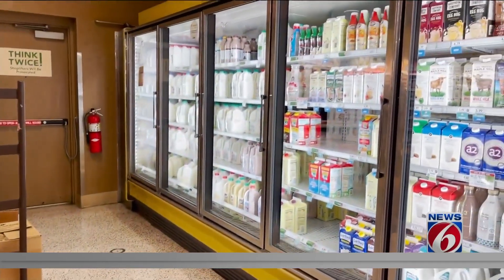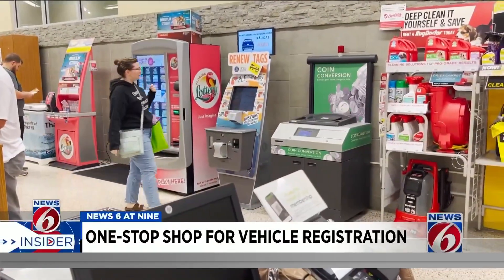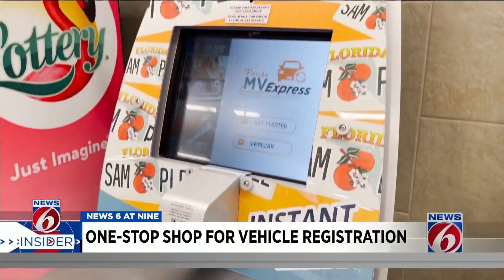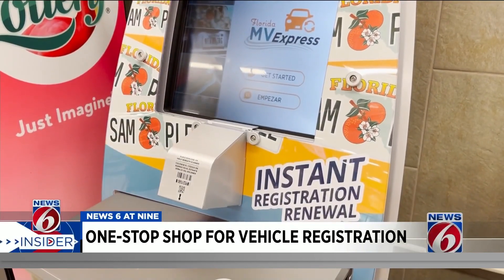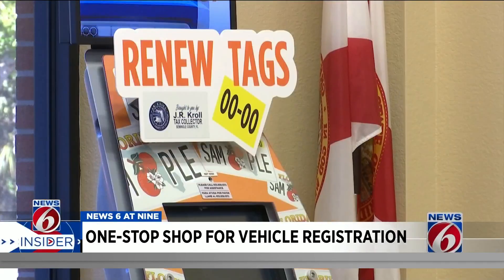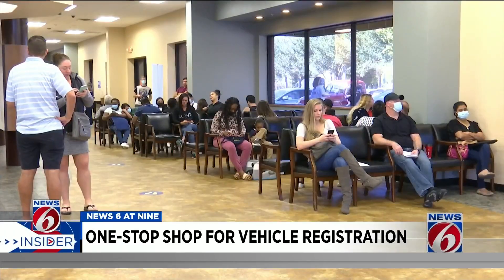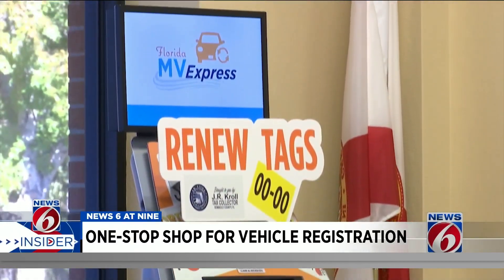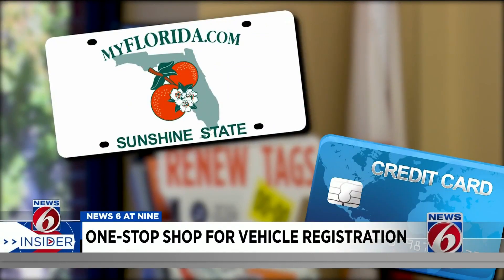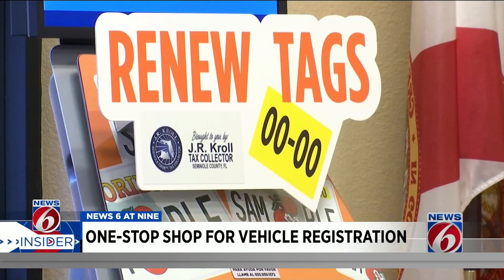Heading to the grocery store to pick up some milk? Well, you can also renew your vehicle registration on the way out. You can find these Florida MV Express kiosks in several Publix locations in Central Florida, as well as the Castleberry Tax Collector's Office. All you need for these self-service kiosks is your license plate number and a debit or credit card for payment, and you can bypass the crowd and renew your vehicle registration.